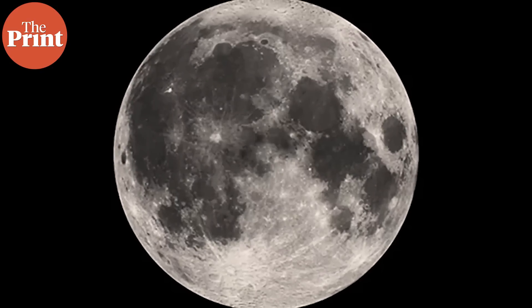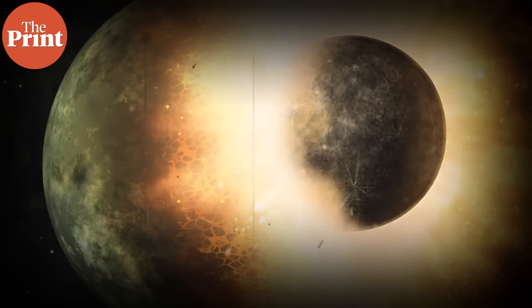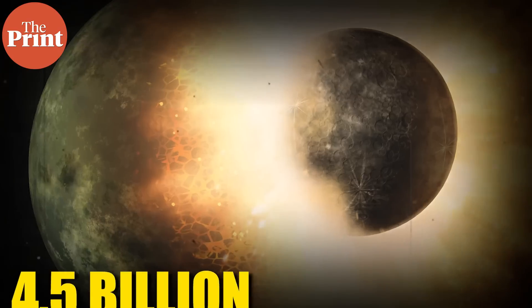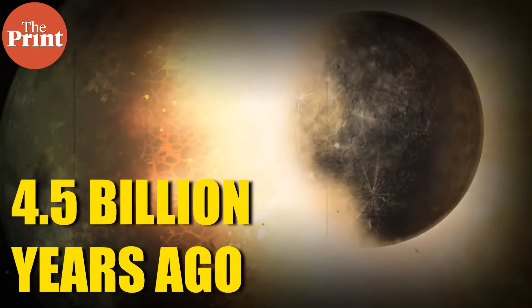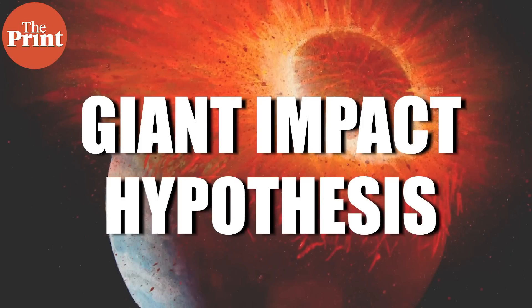Let's look at the Magma Ocean Hypothesis. To understand this, we need to understand how the Moon formed. The most commonly accepted hypothesis is that a Mars-sized ancient planet called Theia collided into ancient or proto-Earth around 4.5 billion years ago, when the planets were just forming. This theory is called the giant impact hypothesis.